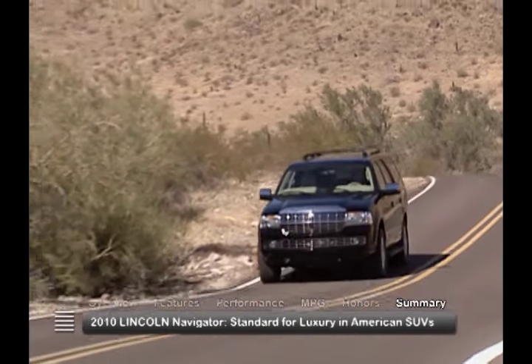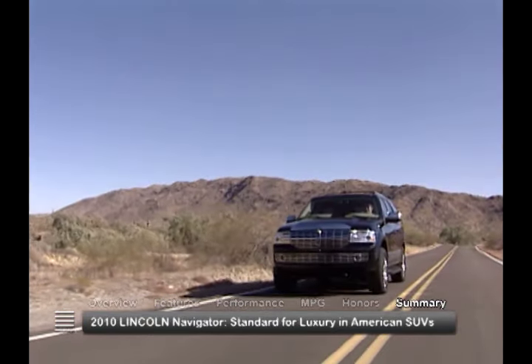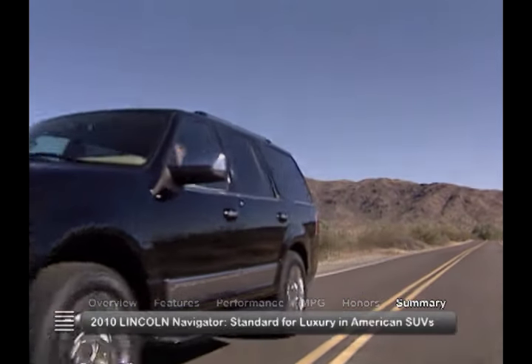For over a decade now, the Lincoln Navigator has been a standard for luxury and versatility for those seeking to drive a full-sized American SUV.